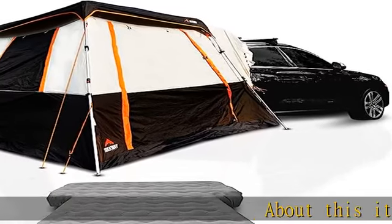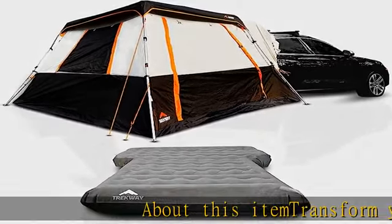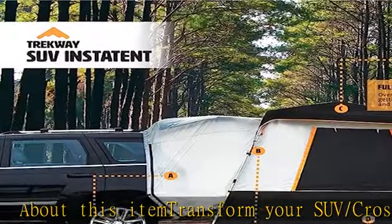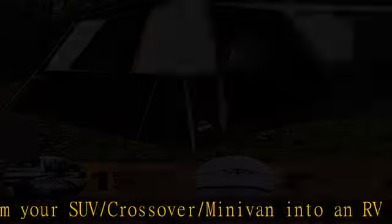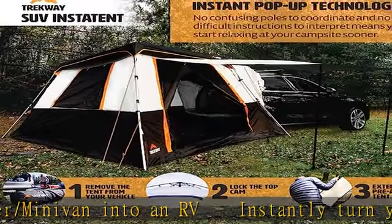Transform your SUV, crossover, or minivan into an RV instantly. Turn your vehicle into a luxurious camping oasis that lets you enjoy all the benefits of a tent while enjoying the comforts of your vehicle.